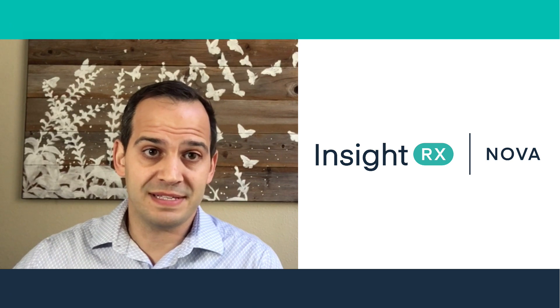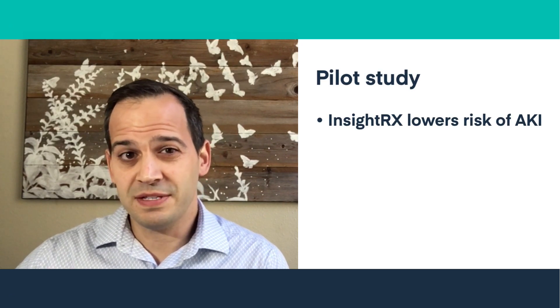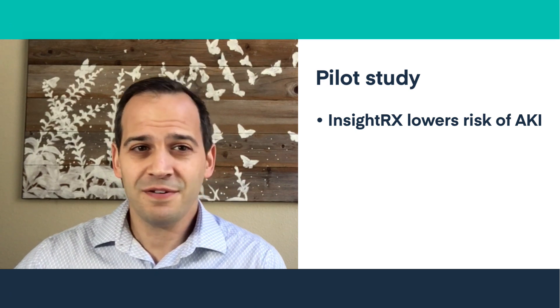Fortunately, there are now tools available that have been proven to minimize the risk of vancomycin AKI, and one of the leading tools is InsideRxNova. In this video, we'll talk about results from a pilot study that show how InsideRxNova helps lower the risk of vancomycin-induced AKI.